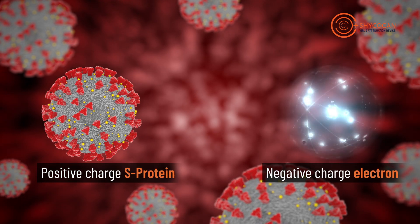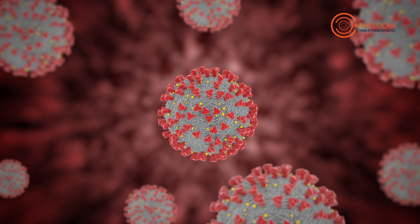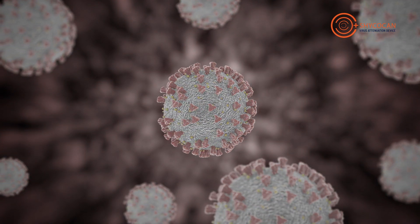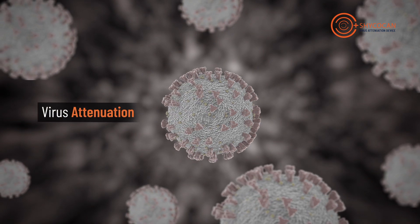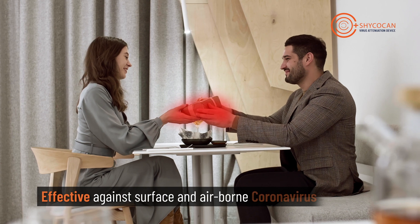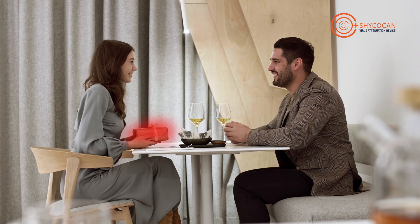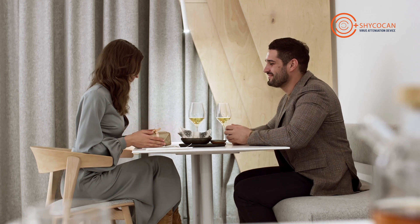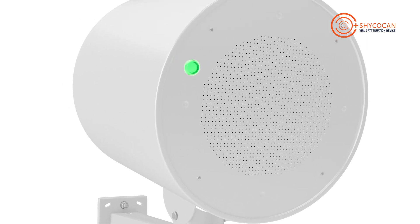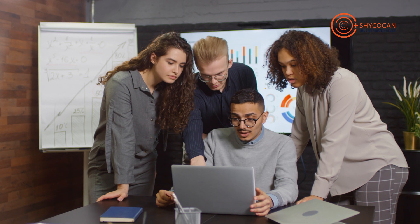The negatively charged electrons neutralize the positive charge of the coronavirus S protein, thereby disabling it from infecting a person in real time. This process is called attenuation. This device is effective for both surface and airborne coronaviruses. In the presence of Shikokan, anyone touching a previously infected surface will not contract the virus, providing far greater protection and safety than any other technology. It does not harm the friendly bacteria or fungi that coexist with us.